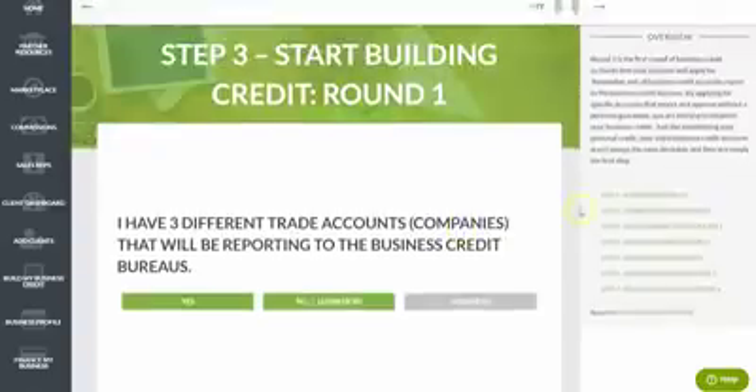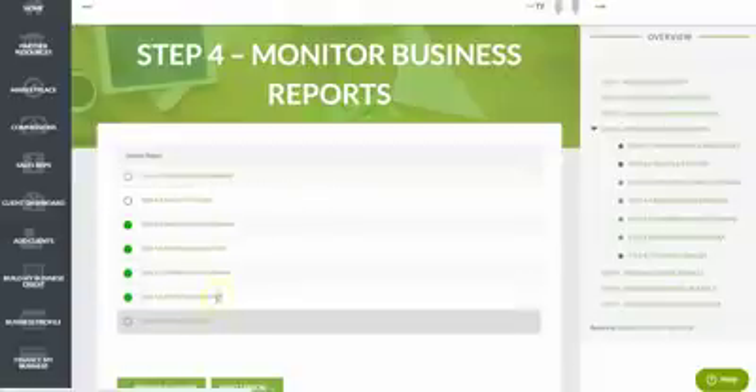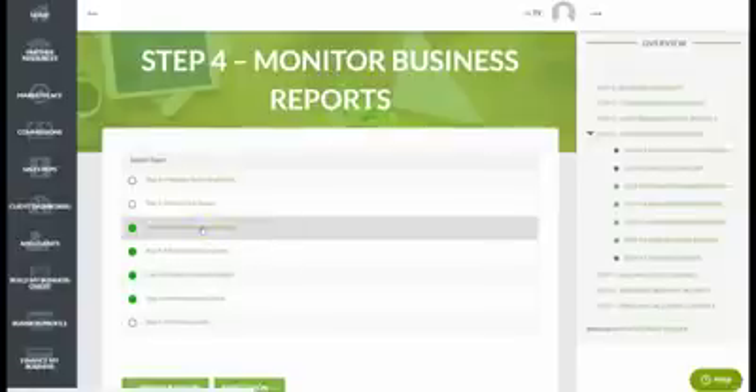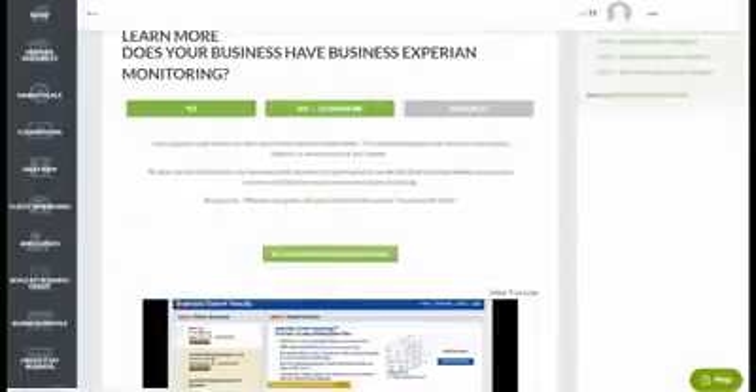As this credit starts to report, step four helps you monitor your business credit reports with Dun & Bradstreet, Equifax, and Experian. You can go to all three directly, or use our credit monitoring integration that connects directly with Dun & Bradstreet and Experian to see your full reports and scores. Powered by NAV, this integration lets you track credit scores, see trade lines added in real time, and monitor payment status, derogatory items, credit utilization, and more.